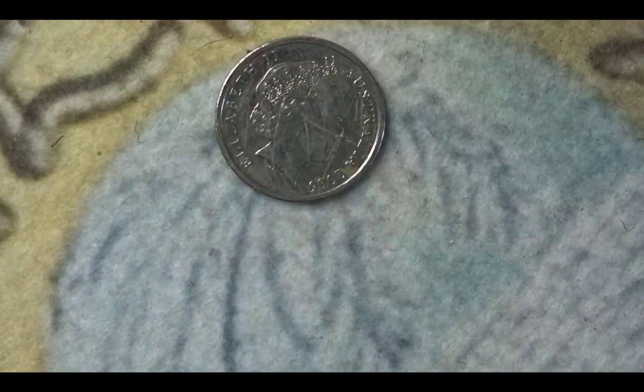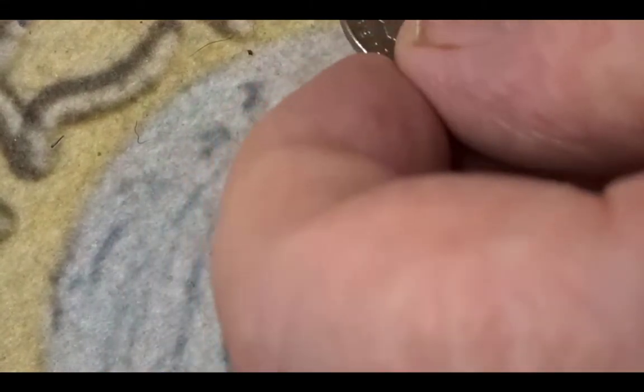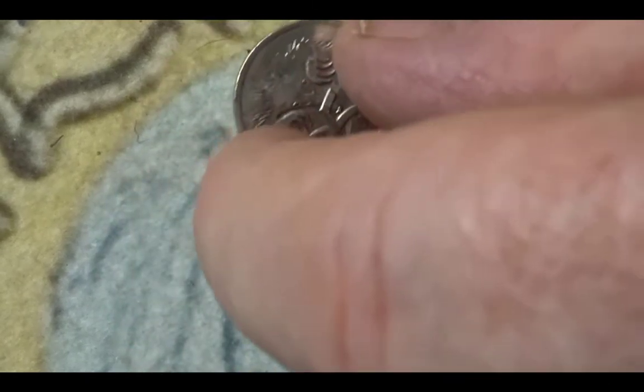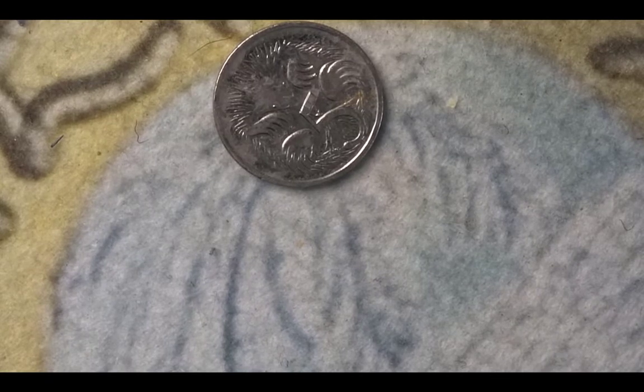The next coin is from Australia — it's a 5 cent coin from 2006. On the obverse you have the portrait of Her Majesty, and on the reverse you have the year, the country, the 5 cent denomination, and the short-beaked echidna curled up. The mintage for this 2006 coin is 306,528,000. Echidna is spelt E-C-H-I-D-N-A.